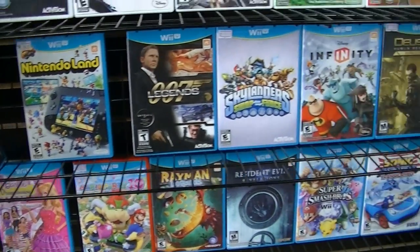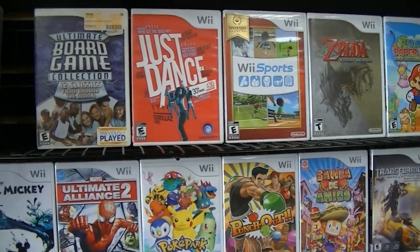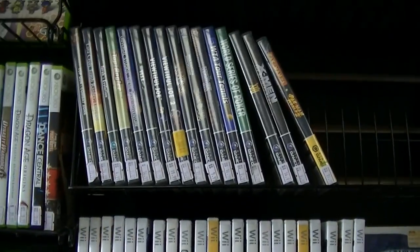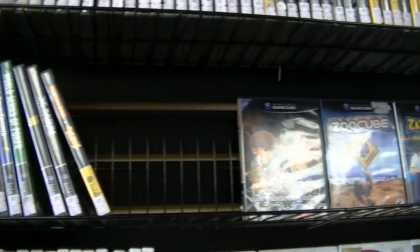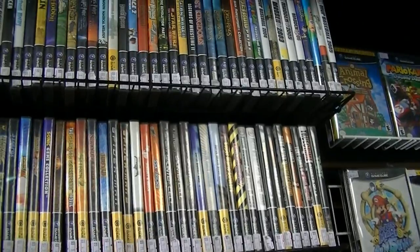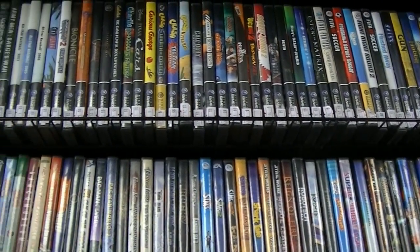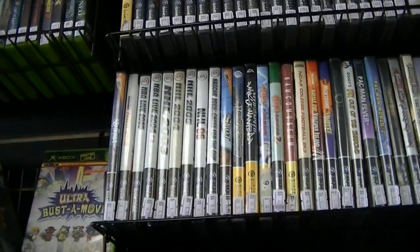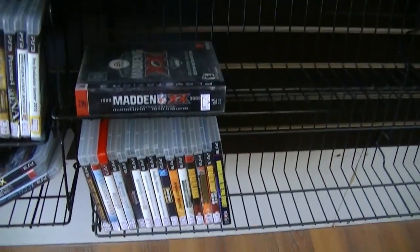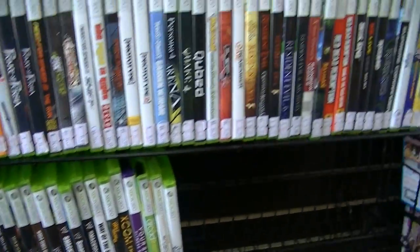Nothing that I needed for the Wii U, at least that I can recall. Actually, I'm just noticing now that they had Disney Infinity, which I don't think I have yet. Of course, we got Wii, we got some GameCube here. A nice, healthy selection of GameCube, which was a nice reoccurring theme I noticed this weekend — I saw a lot of GameCube stuff, which I don't usually get to see. PlayStation 3, there's more of it to the left there. There's Xbox 360 stuff, a lot of that.